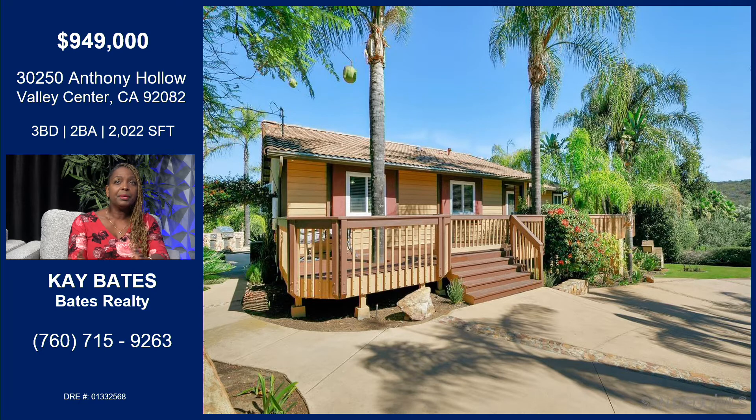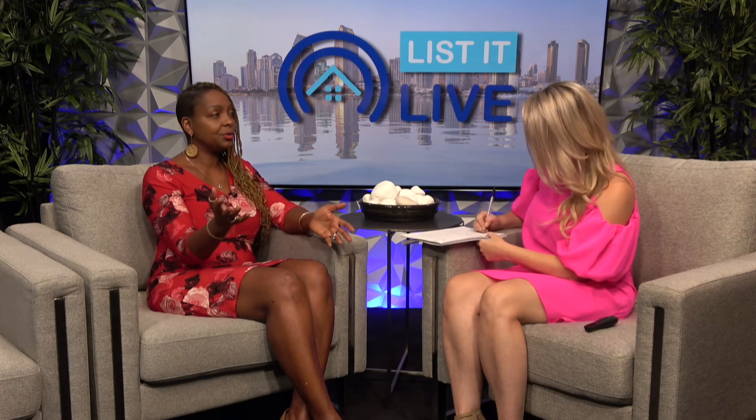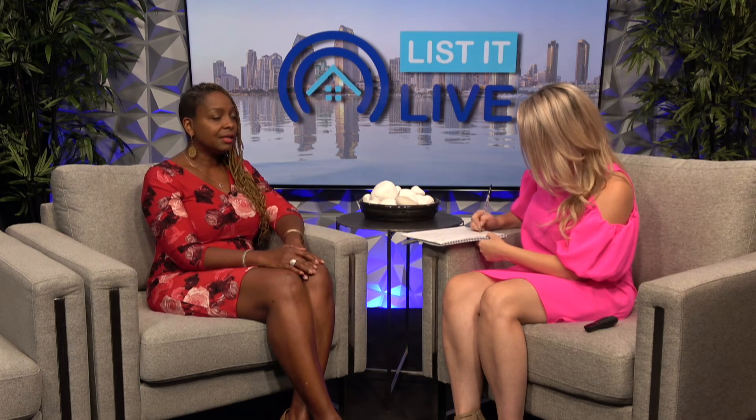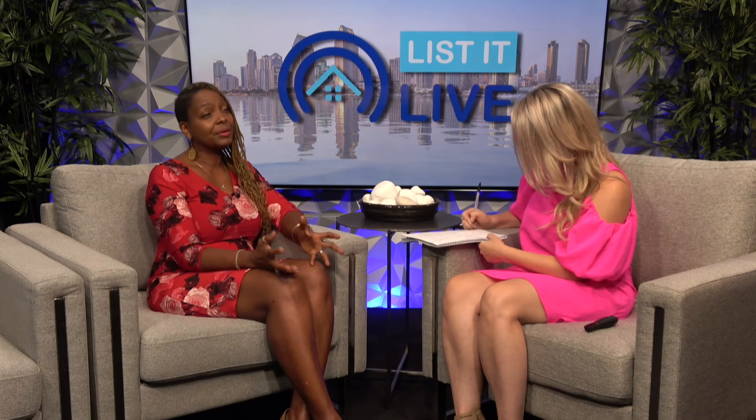A lot of people hear Valley Center and think it's rural or far up the grade, but where this property is located it's probably 10 minutes to the 15 — right off the freeway. It's close to a lot of things in Valley Center: the fire station, the schools. So it's a great location for somebody looking to be in a rural setting but with amenities not too far away, and you still have your own oasis.